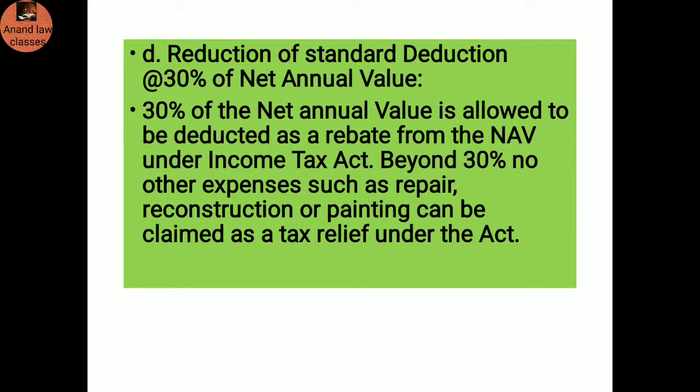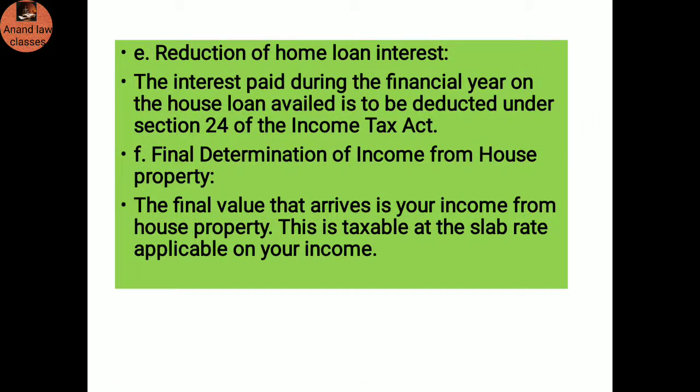Deduction of standard deduction at 30 percent of net annual value: 30 percent of the net annual value is allowed to be deducted as a rebate from the net annual value under the Income Tax Act. Beyond 30 percent, no other expenses such as repair, reconstruction, or painting can be claimed as a tax relief under the act. Reduction of home loan interest: The interest paid during the financial year on the home loan is allowed to be deducted under Section 24 of the Income Tax Act.